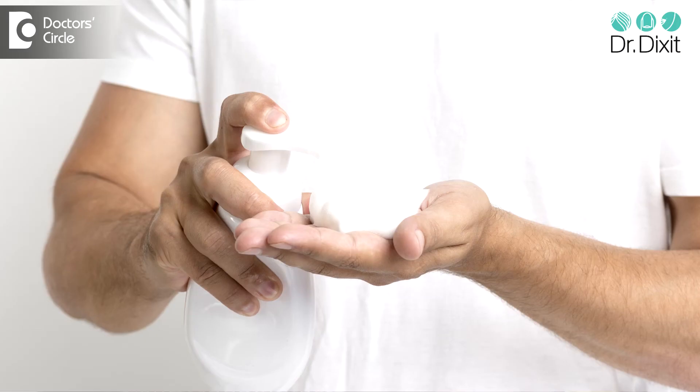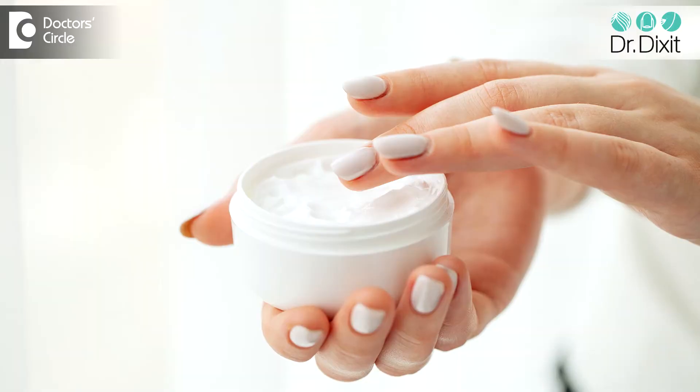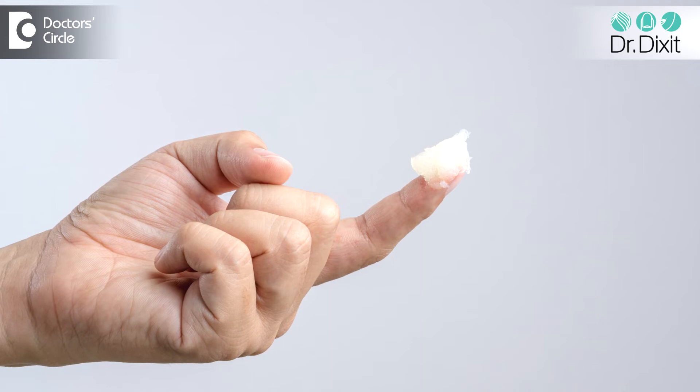What you should do to care for your cuticles is to always use a very gentle hand wash or gentle hand soap, and use a lot of moisturizer immediately after washing and completely drying the hands. Using Vaseline or olive oil to seal the cuticles at bedtime is probably a good idea.